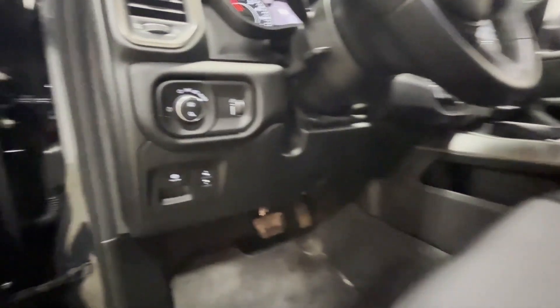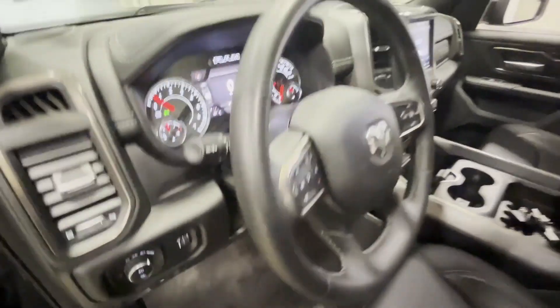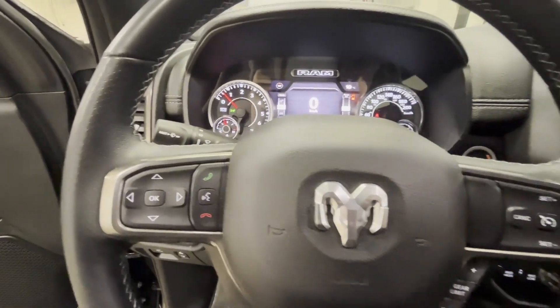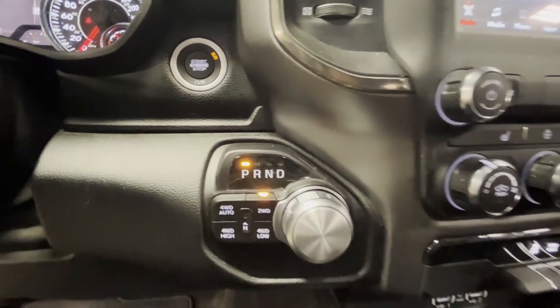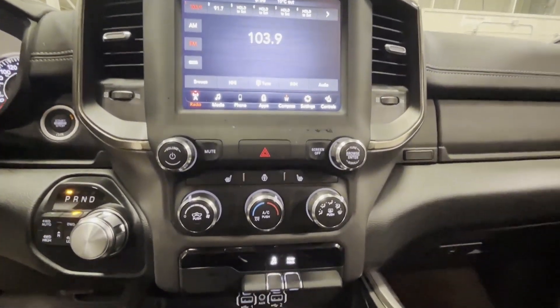Very comfortable. Automatic headlights, power adjustable pedals — and wait till you see the cluster. Look at the big digital speedometer; it gives you all the info you need on fuel. Bluetooth, cruise control, four-wheel auto so you don't even have to think in the winter — you let it do it for you. 8.4-inch touchscreen with heated seats and heated wheel.